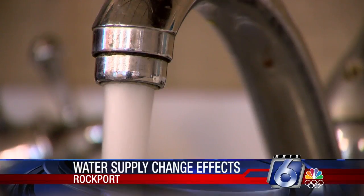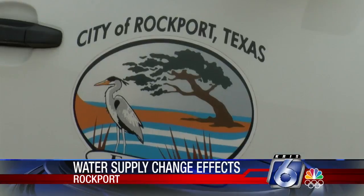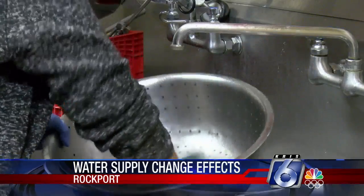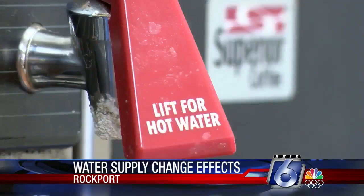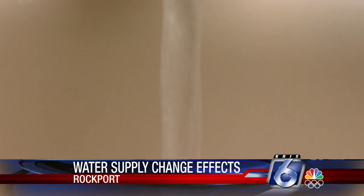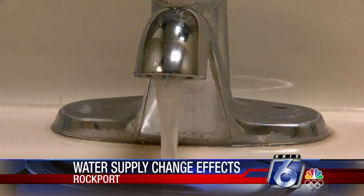In the past, residents in Rockport were told to boil their water before consuming because of certain chemicals. Once every 18 months, the city of Rockport injects disinfectant into the city's water to help kill microorganisms and ensure their water is safe for human consumption. It usually required residents to boil their water before drinking it, but after switching last year from the disinfectant called chloramine to using free chlorine, boiling water is now a thing of the past.